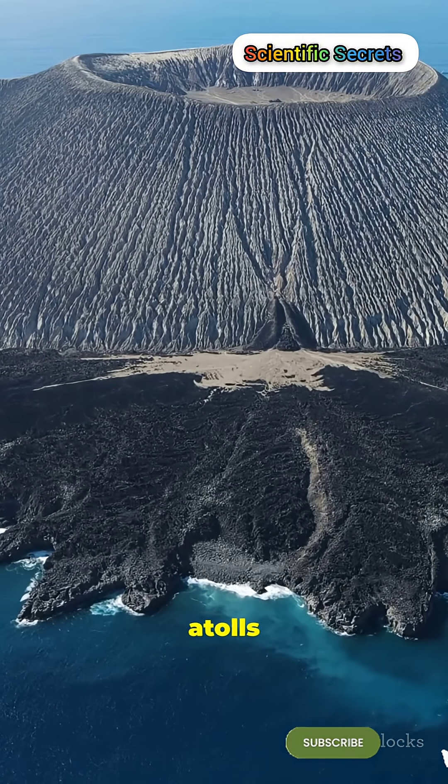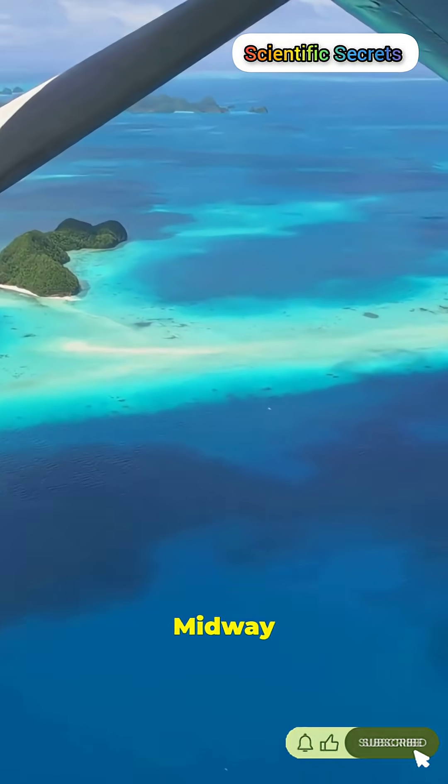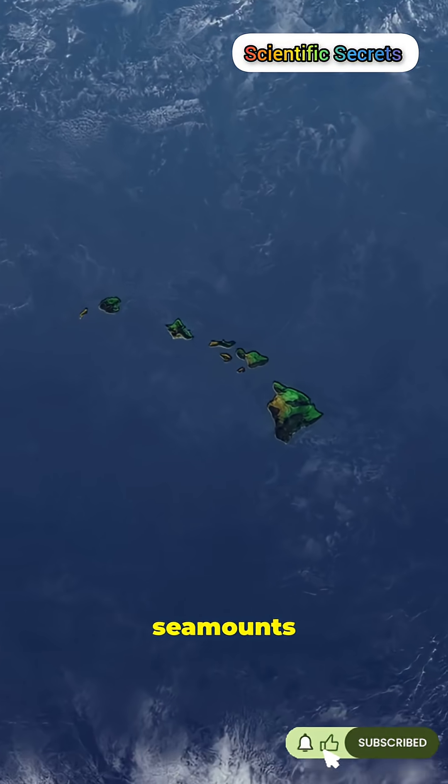Eventually, islands erode into atolls or into seamounts. Midway is a former island; the Emperor Seamounts are former islands.